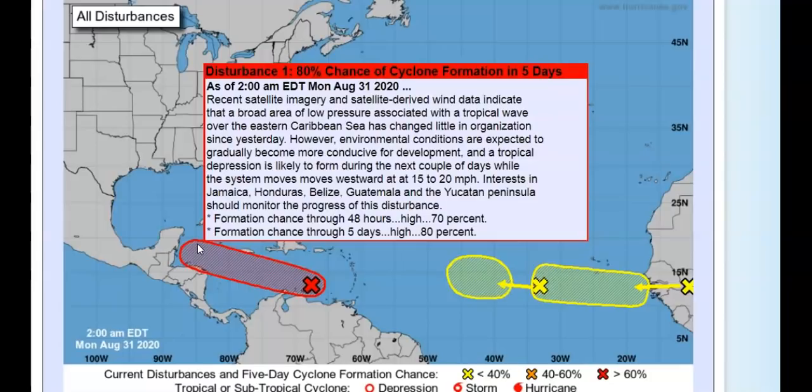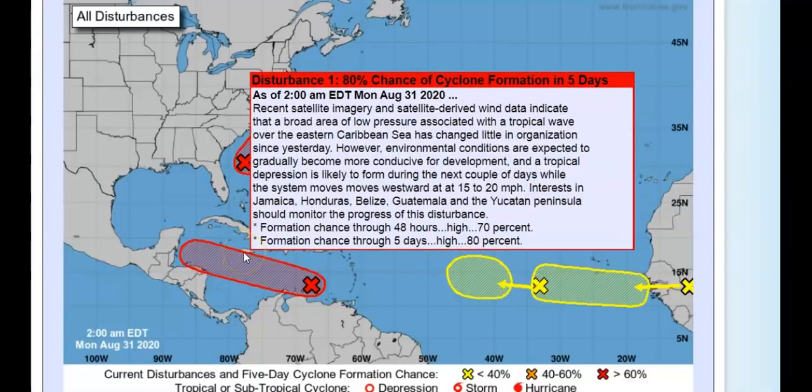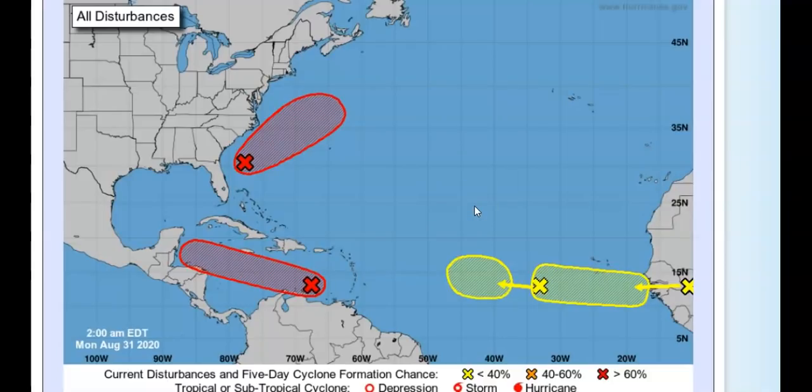Environmental conditions are expected to gradually become more conducive for development, and a tropical depression is likely to form during the next couple of days while the system moves westward at around 15 to 20 miles per hour. Interests in Jamaica, Honduras, Belize, Guatemala, and the Yucatan Peninsula need to pay attention. Formation chance in two days is seventy percent; five-day is eighty percent. I cannot tell you if it's going to hit Jamaica — we have to wait and see. It's very close in the cone to Jamaica, so watch it and we'll see what happens.